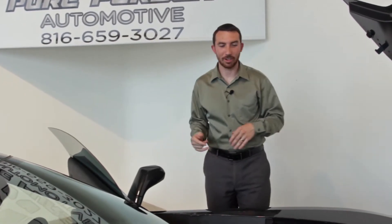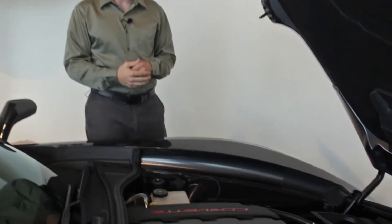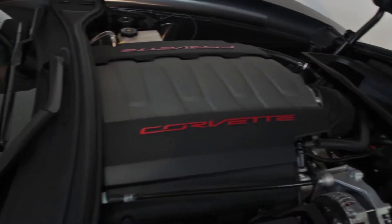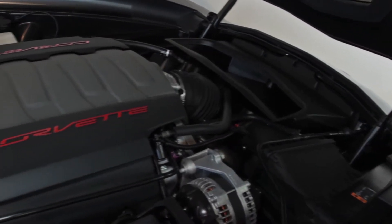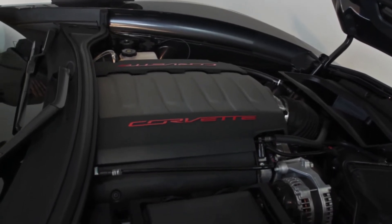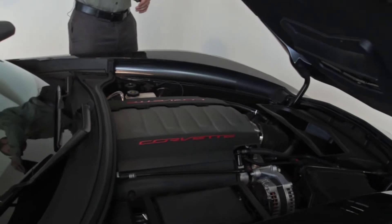Hey everybody, Brett here at Pure Pursuit. We just got in another Corvette Stingray. These things are selling really quick, so we thought we'd grab another one for you. Starting right in on this one, the 6.2 liter LT1 motor, just like every other Stingray that they've been making for the last year. Excellent power plant. This one's mated to a 7-speed manual transmission — great combination there.